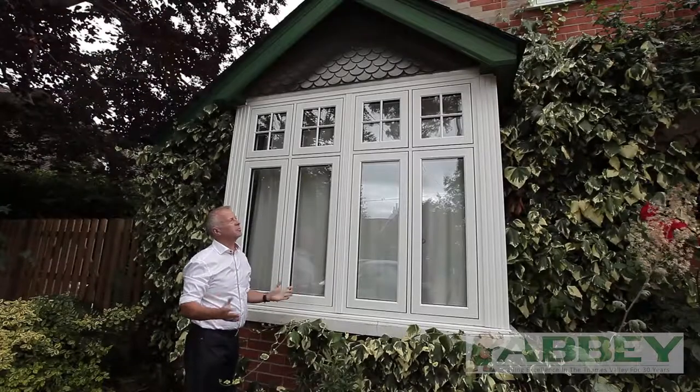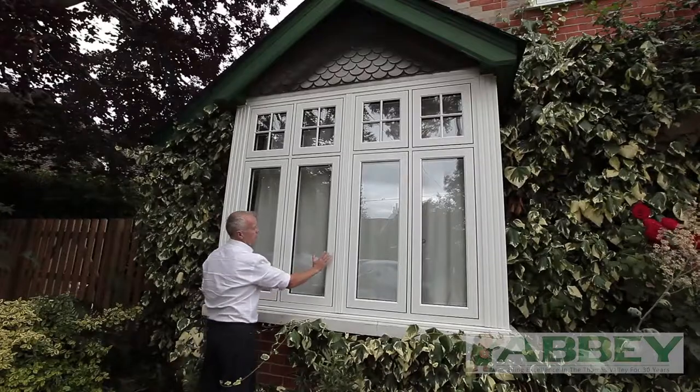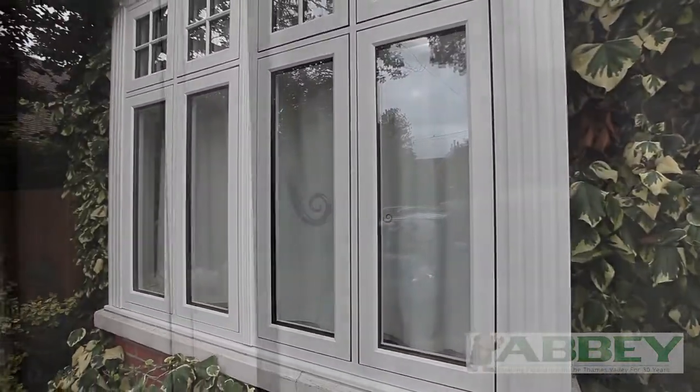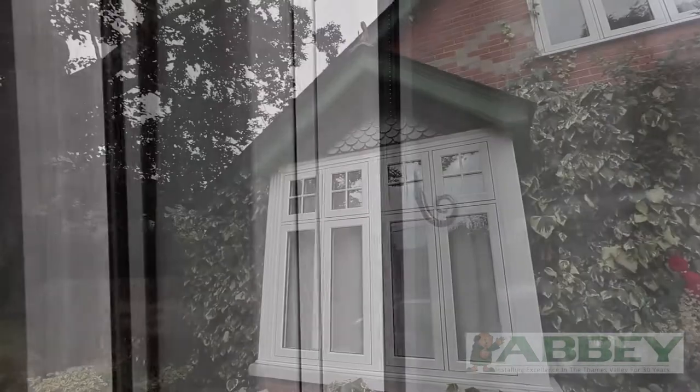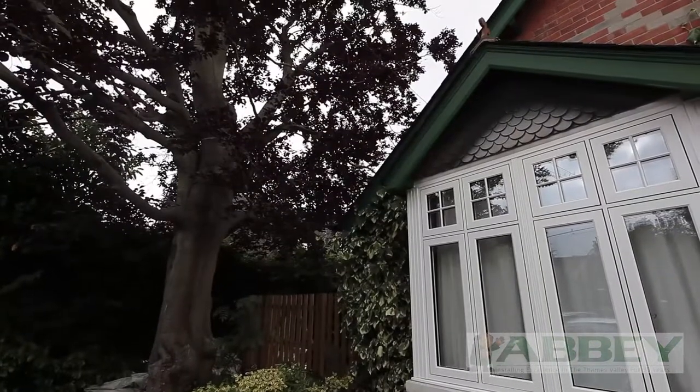This is a great example of a period home and it just oozes character. Here we've opted for an R9 flush casement window, and on the surface we've got a white grain foil to really replicate the original features that were obtained with the timber windows.